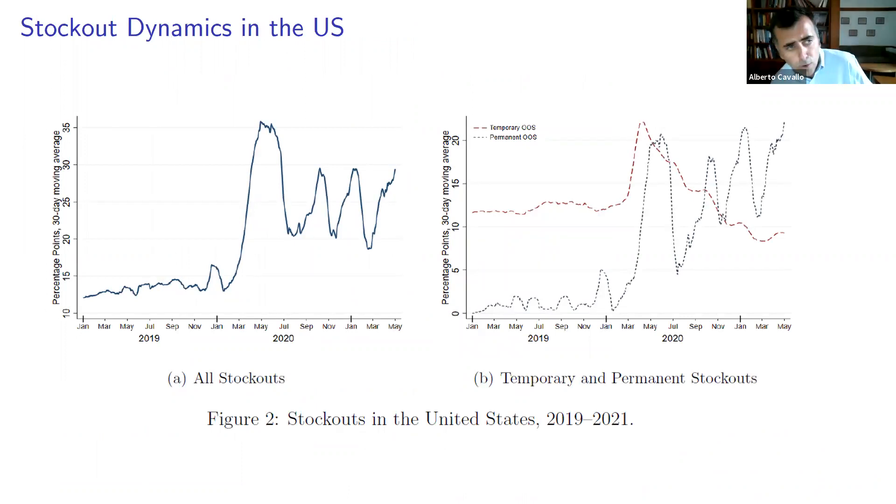Figure 2 shows the stock-out dynamics in the US. You can see stock-out levels on the left rising from an average in 2019 of roughly 13–14%, increasing very quickly in March of 2020 as the COVID pandemic struck, reaching 35%. There was a period during the summer of 2020 where things seemed to improve and stock-outs fell. But since then we have experienced several spikes in stock-outs — the first in September of 2020, again in January, and yet another one in May where our sample stops.